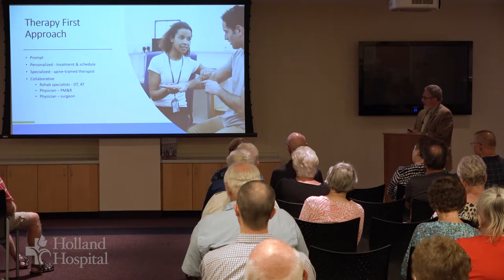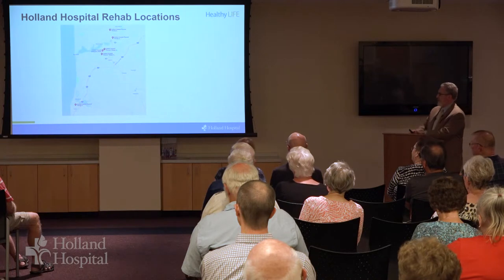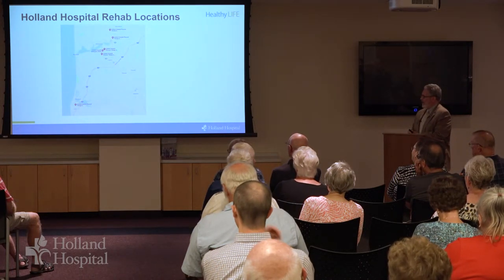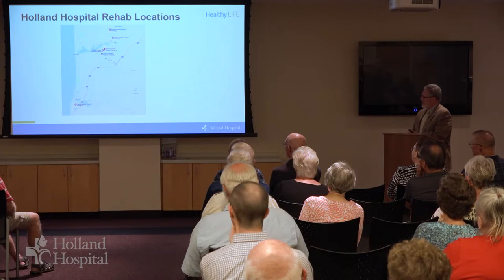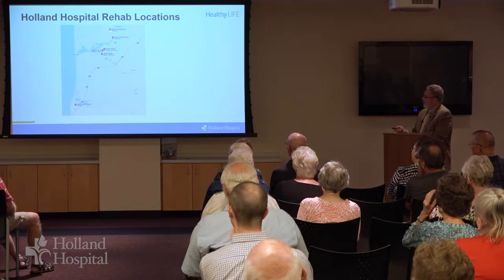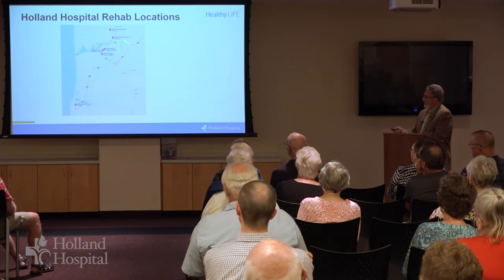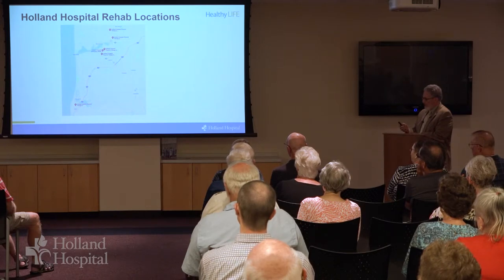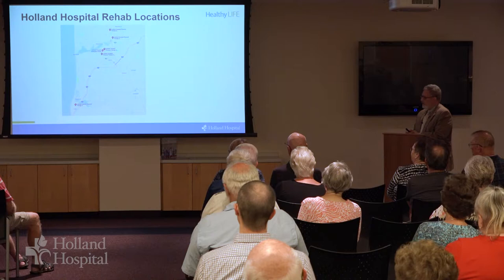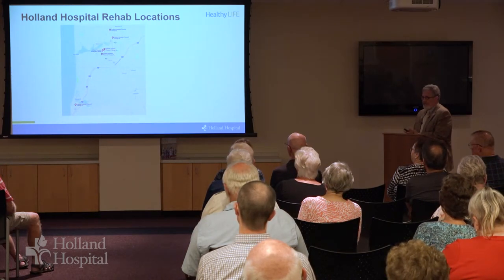And then finally, occasionally you need a surgeon. This indicates where Holland Hospital Rehab has offices. The red dots extend from north of town down to the Saugatuck-Douglas area and a number of locations in the area. You can get to all of this through the same website I mentioned — hollandhospital.org/spine has a link to this.